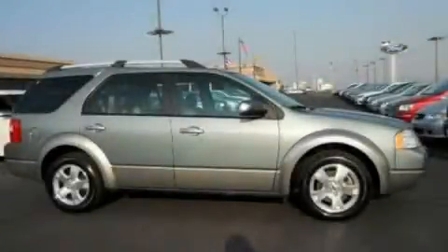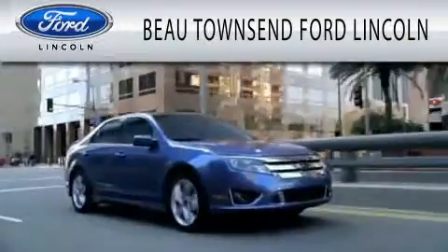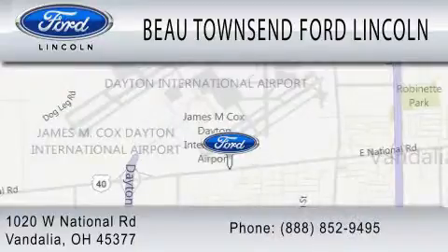Call or visit us right now and arrange your test drive today. Beaux Townsend Ford Lincoln is dedicated to doing everything possible to ensure that the experience you have selecting your vehicle is as pleasant as possible. We are located at 1020 West National Road in Vandalia.